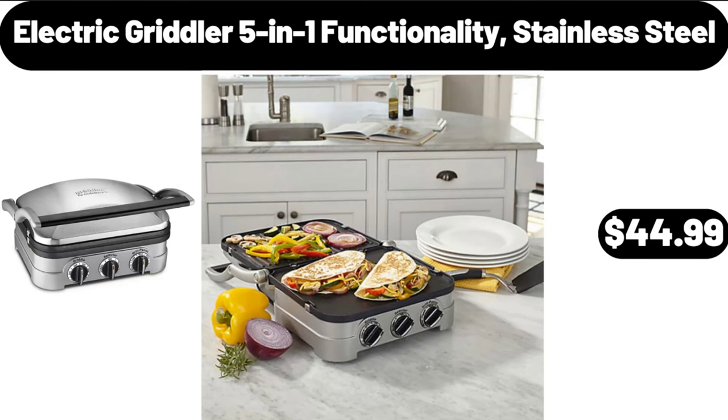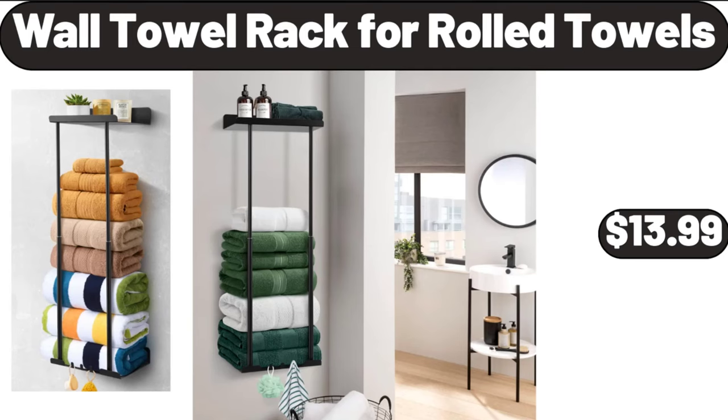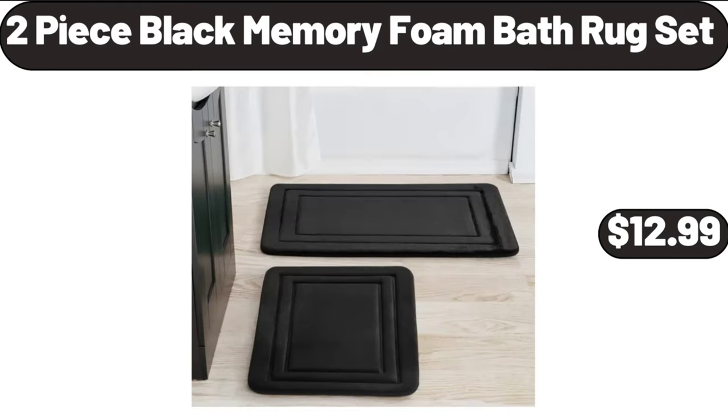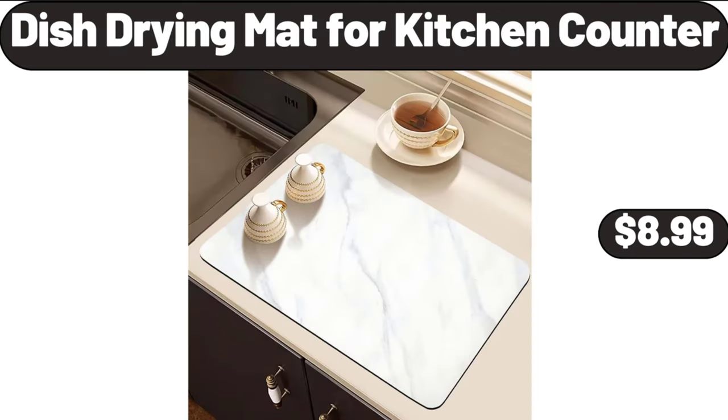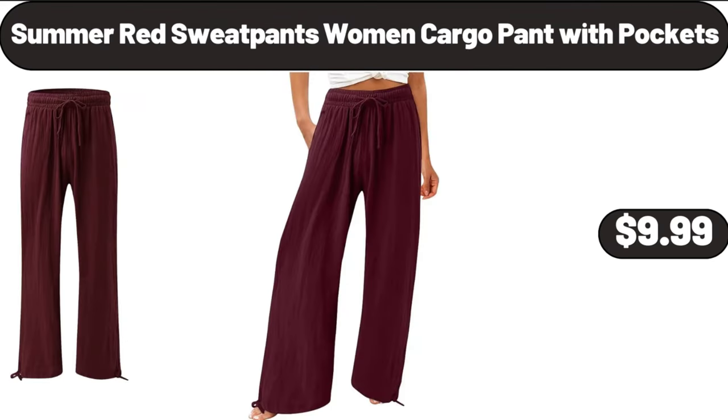Women's Athletic Shorts $12.99. Soft Down Throw Blanket $21.99. 10 ADP Bluetooth Projector $38.99. Electric Griddle 5-in-1 Functionality Stainless Steel $44.99. Full Linen Curtains 63 Inches $16.99. Wall Towel Rack for Rolled Towels $13.99.